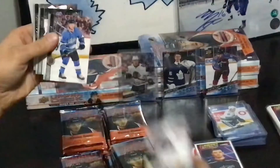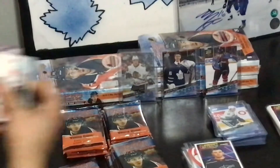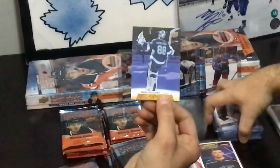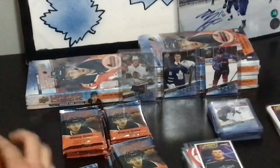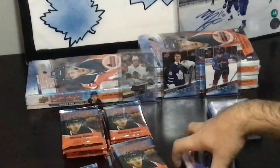Karel Vejmelka. There's a little Young Guns drought we went through there. Vasilevsky Canvas. I want to get a Canvas Young Guns — one in 96 packs still. Is that what it is? One in 96 packs? I should get one there.